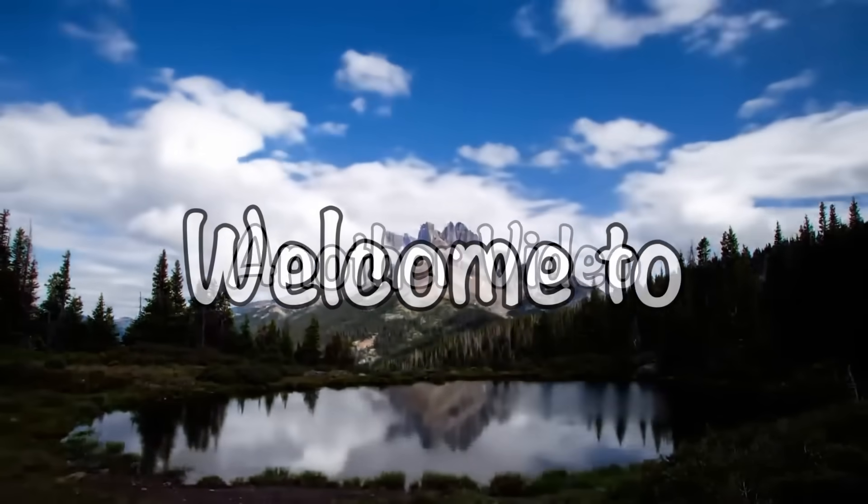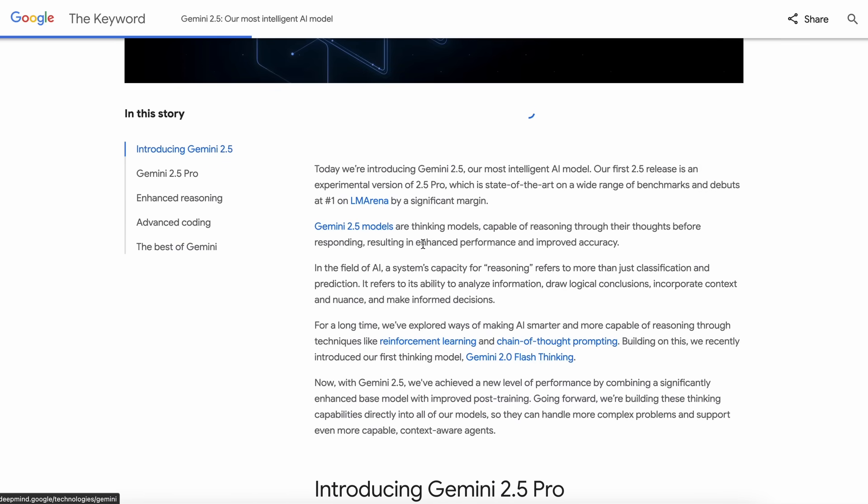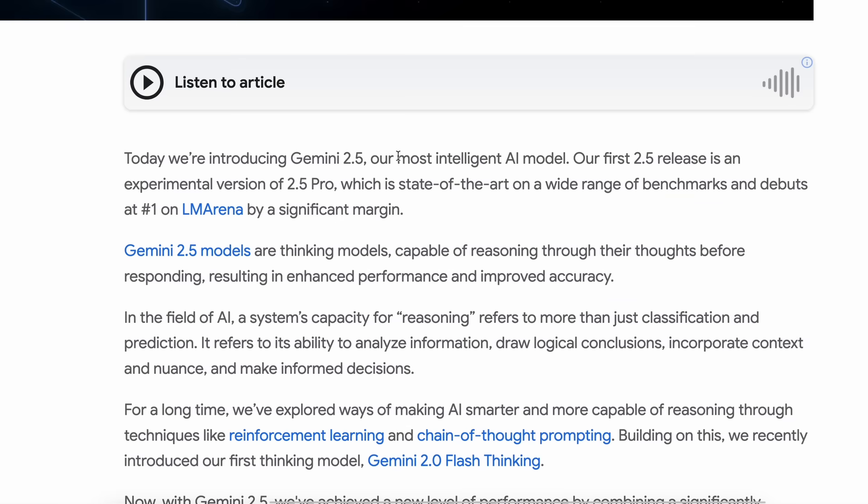Hi, welcome to another video. Google has launched their new Gemini 2.5 Pro model, and it is being rolled out by Google. This model is supposed to be their most intelligent AI model yet.